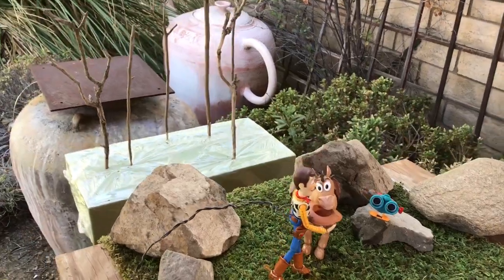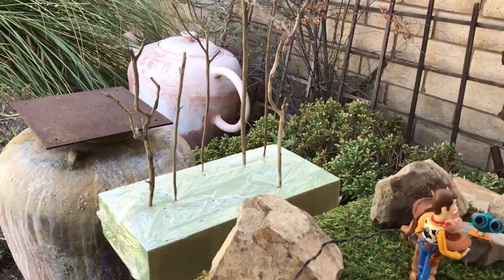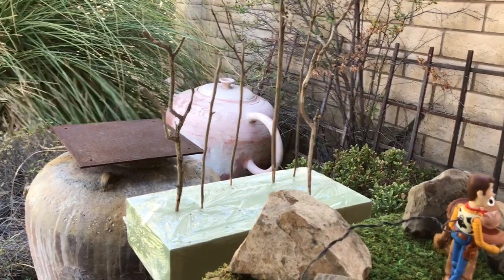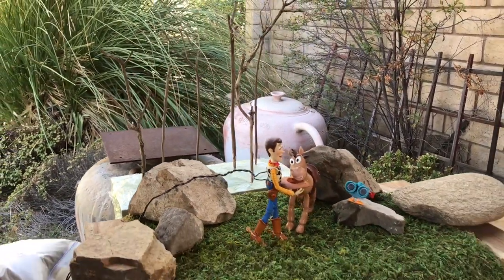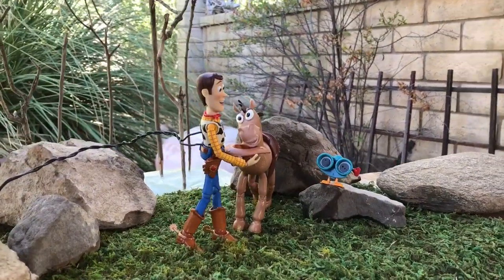Looking at the behind-the-scenes setup, you can see that I have some branches stuck into a foam block, which is going to kind of make it look foresty. I have the block and the branches set back away so that they become more blurry and out of focus, so that the characters are the main focus of the story.